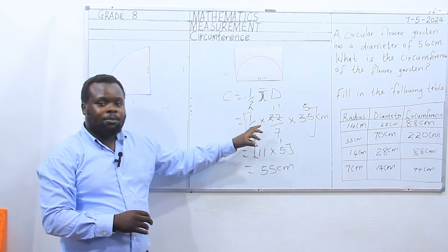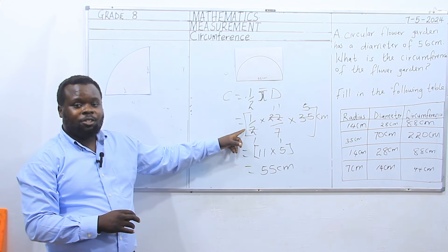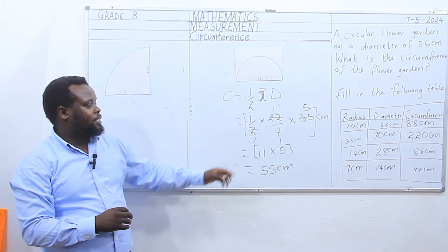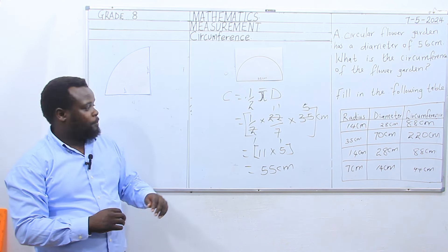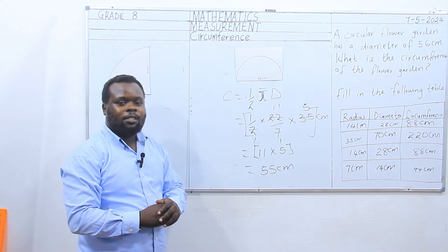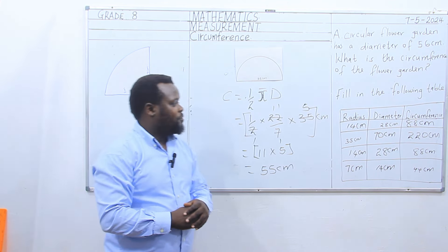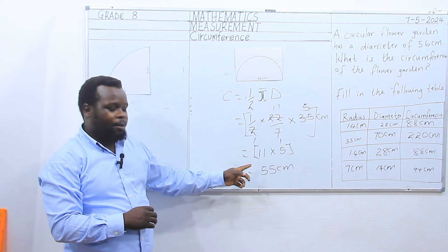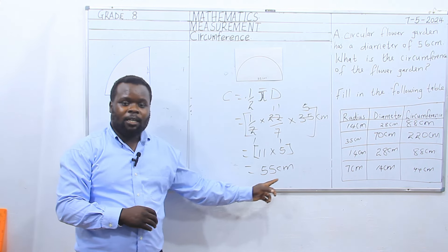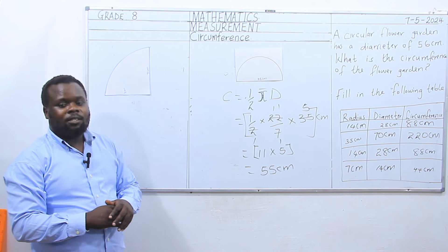We substitute: one half times 22 over 7 times 35. 2 goes into 22, 11 times; 7 goes into 35, 5 times. And now we have 11 times 5. 11 times 5 is equivalent to 55 centimeters. And that is the circumference of the semi-circle.